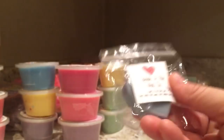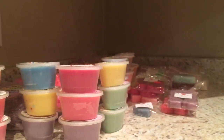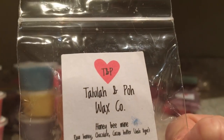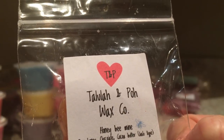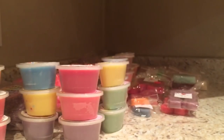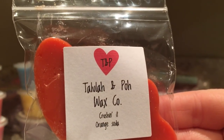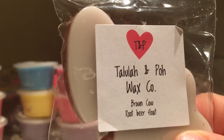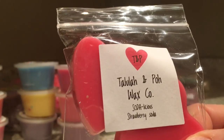Then we have a soda sampler. Love Is In The Air is clean cotton, pink sugar, pink chiffon - Bath & Body Works type. Honey Be Mine is raw honey, chocolate cocoa butter, Lush type. Life Gives You Limes is lime lemon-lime soda. Crushing It is orange soda. Brown Cow is root beer float - it smelled so authentic on cold, I'm looking forward to that one. Strawberry Soda.